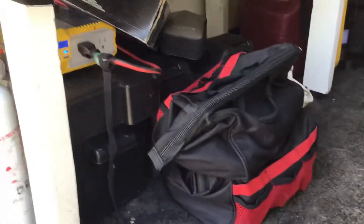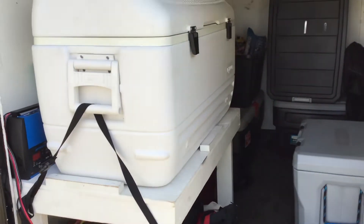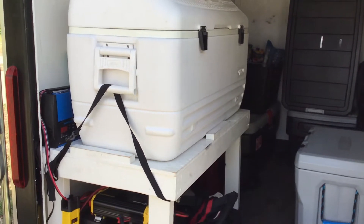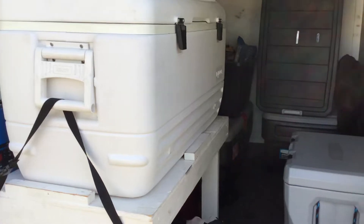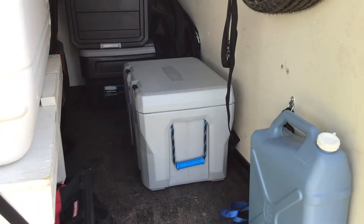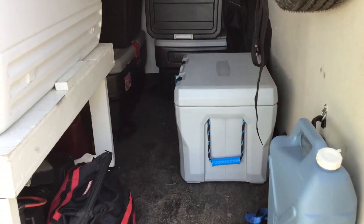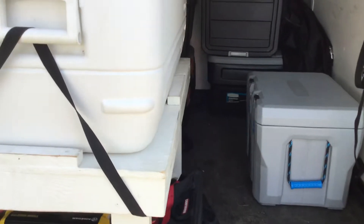Under here we have some other things — we keep some tools and other stuff. We have our cooler on a table so that we don't have to bend down so much. That's the big white one that carries all the food. Over to the right there is a Lifetime cooler where we keep all our drinks. We found that keeping them separated from the food helps retain ice, and we were running out of room in the big one for everything.